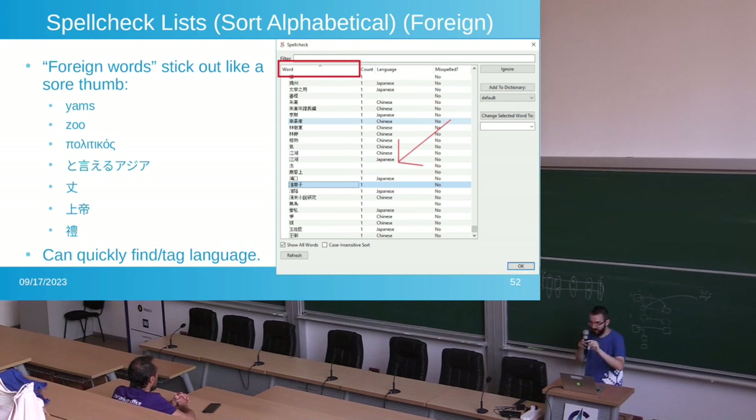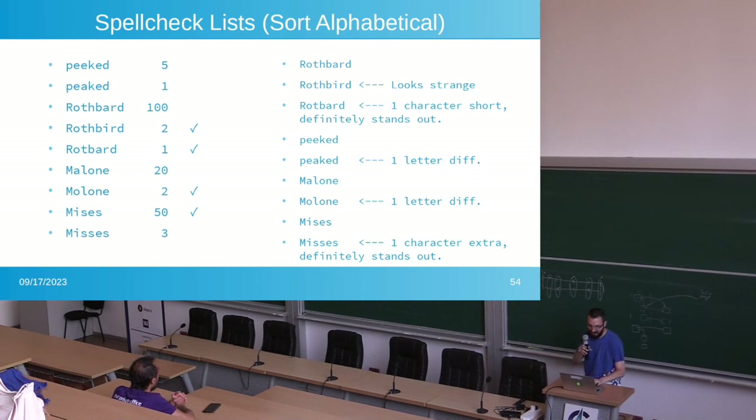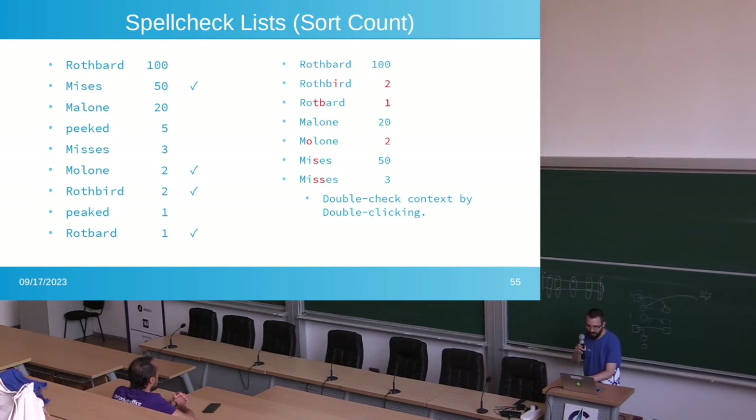If you sort alphabetically, foreign words start popping up — Greek words show up, Chinese words show up at the bottom. It's so much easier to tag languages and mark them. You can show only misspelled words — the left shows all words, the right shows all misspelled words in the book — instead of scrolling through 300 pages of LibreOffice. Alphabetical sorting reveals patterns: 'peeked' and 'peaked,' 'Rothbard' as a person's last name but then you spot 'Roth-bird' — two typos obvious in the list. Sorting by word count also helps: a name used 100 times versus a variant used only twice — very easy to spot in list form.